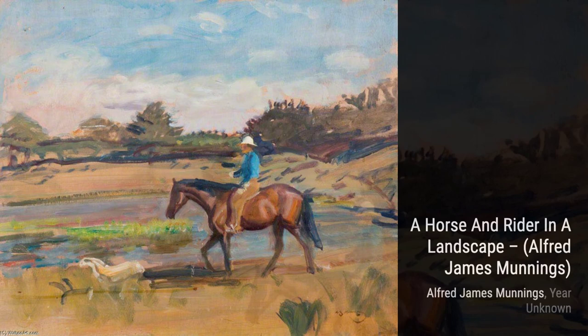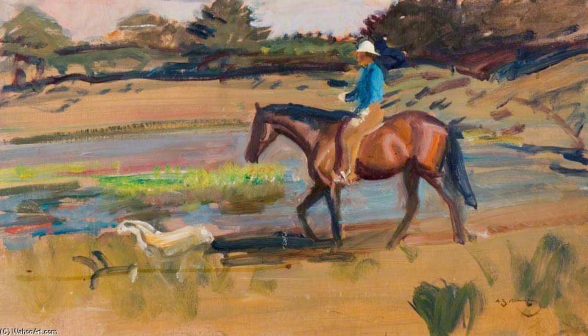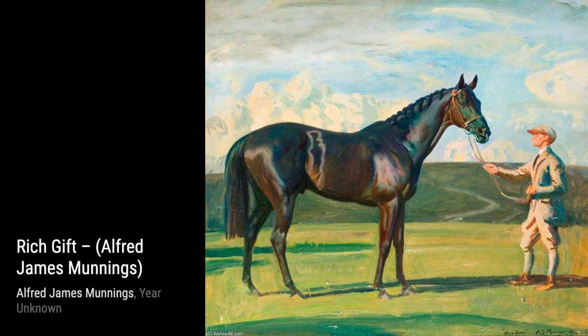Next up is A Horse and Rider in a Landscape. Here, Munnings skillfully depicts the bond between man and horse, showcasing their unity and strength. Now let's take a look at Rich Gift. In this artwork, Munnings showcases his mastery of capturing the essence of light and shadow, creating a mesmerizing play of colors.